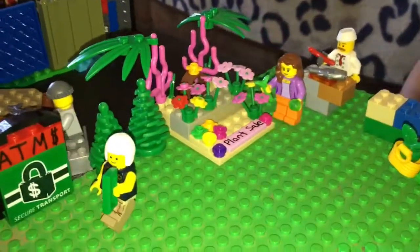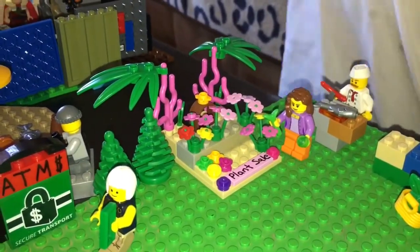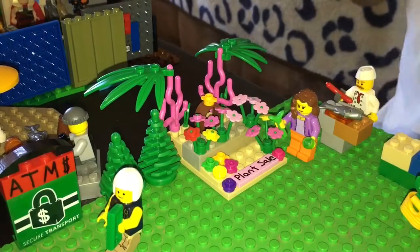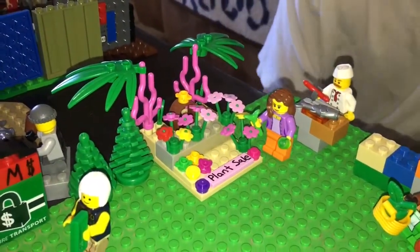So on this side of the mall, what do you have here? We have a flower shop. It's actually a flower shop — that's great. It looks like you've got a plant sale going on too.